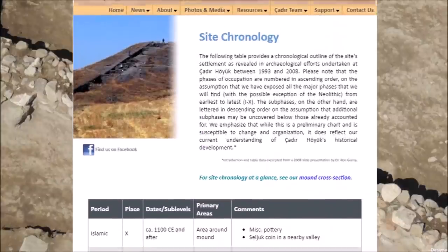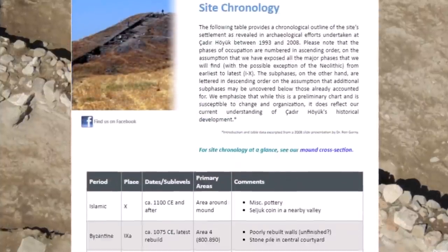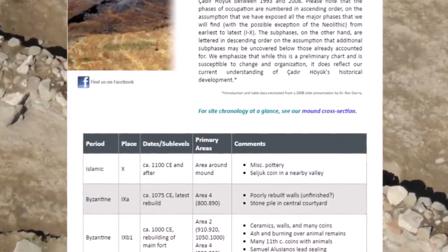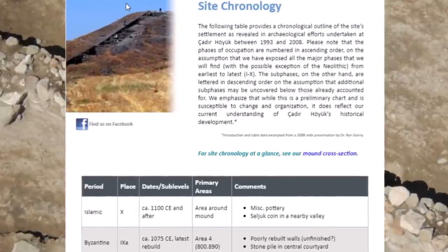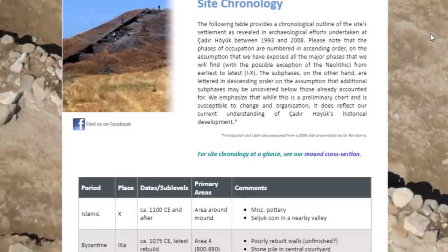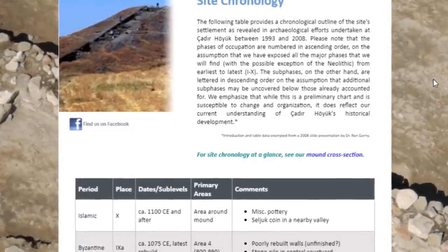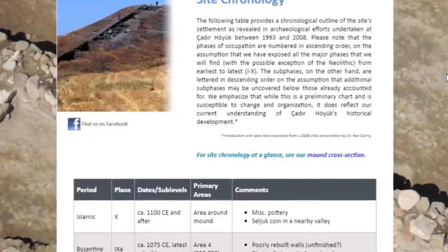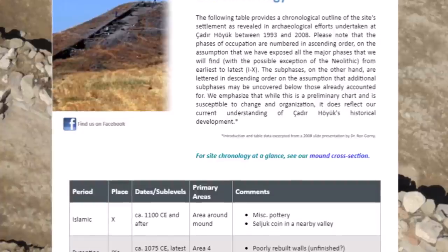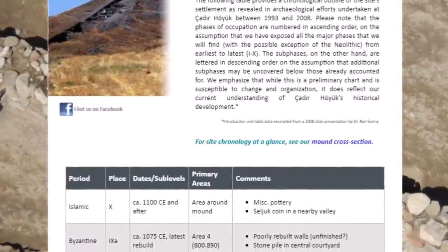That's over six thousand years of history at this one site. This website goes over the dates and what was found at different levels. You can notice they cut a trench down the side. It says these phases are numbered in ascending order on the assumption that we have exposed all major phases, with the possible exception of the Neolithic — which would be at the very bottom of the mound. What is down there is a good question.